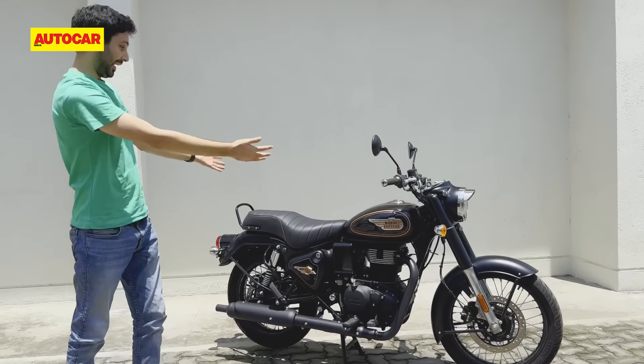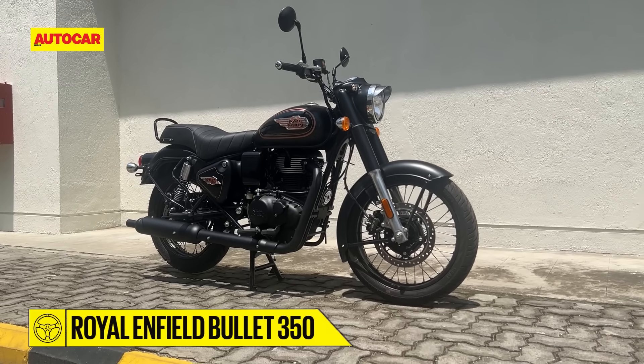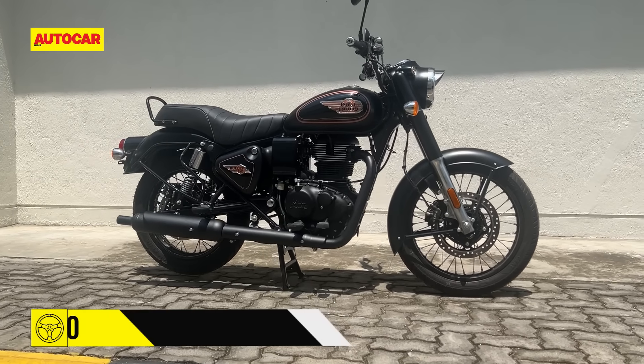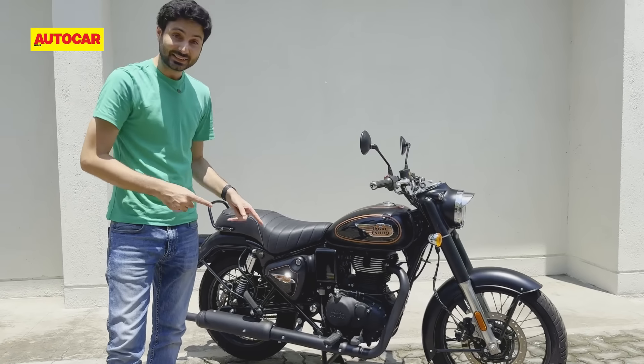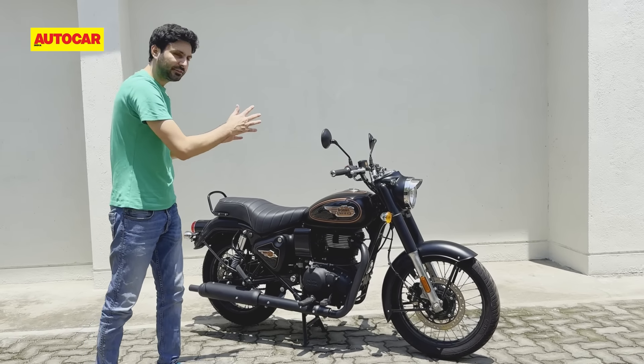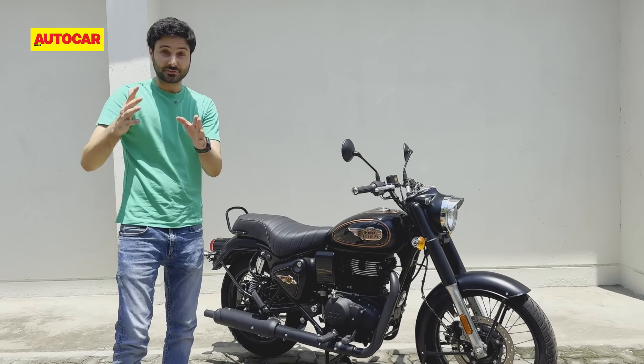To begin with, everything is new. There's not a single part carried over from the old UCE Bullet, although the bike does look very similar. However, if you were to compare it to the new gen Classic 350, it's very similar. So today, we're going to walk around and tell you what's different to the Bullet and what's different to the new Classic.